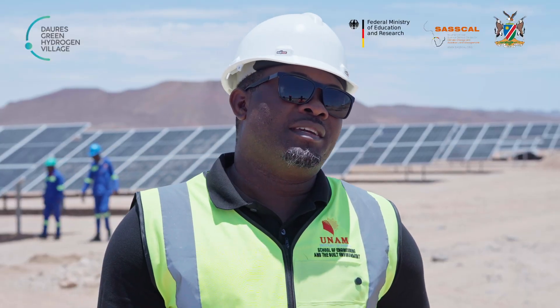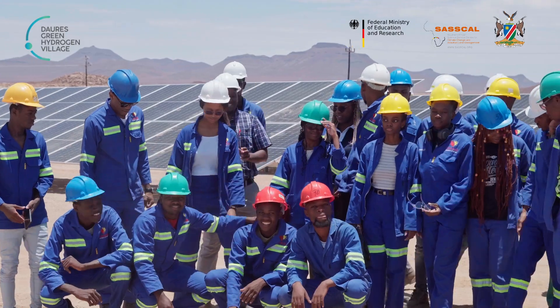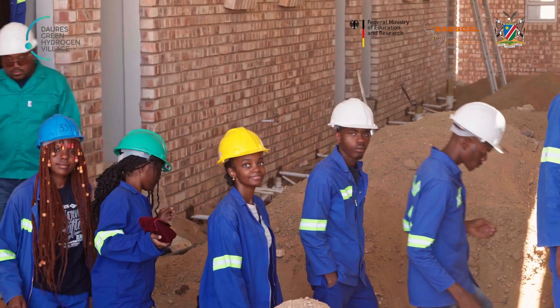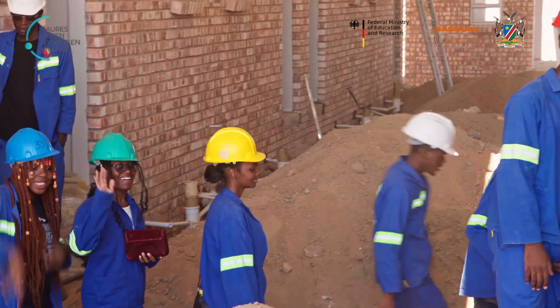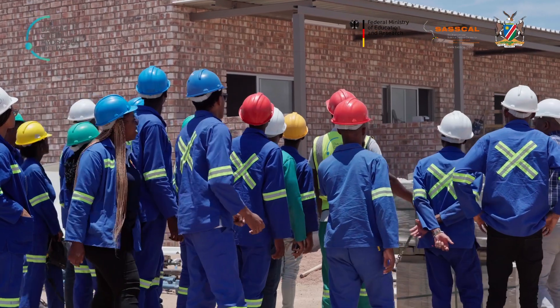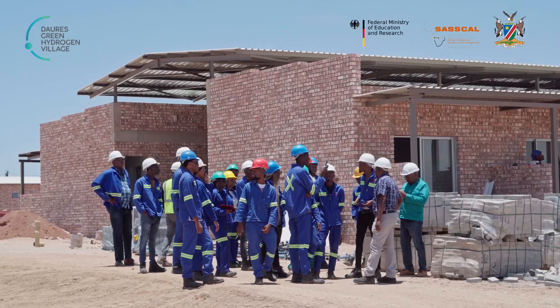Hello everybody, my name is Matthew Shambalula. I coordinate the functions of industrial training, industrial relations, and the community project at the University of Namibia School of Engineering and the Built Environment in Nongodiva. UNAM is a partner on this green hydrogen project with the University of Stuttgart in Germany.